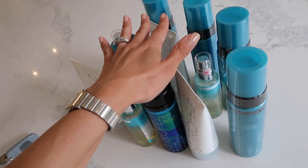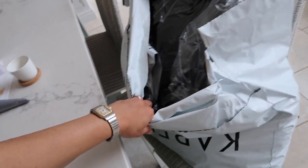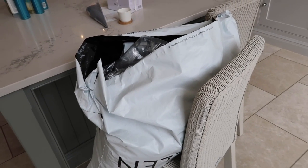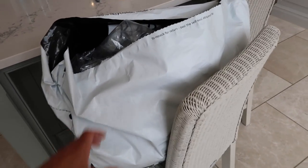I've also received an absolutely huge bag from Karen Millen. I think I'm going to sit down and film a haul but like a vlog-style haul in my dressing room maybe, so it's easy and I can do it quickly.